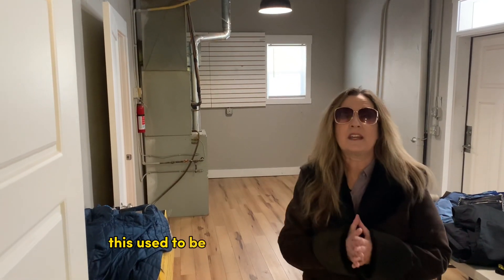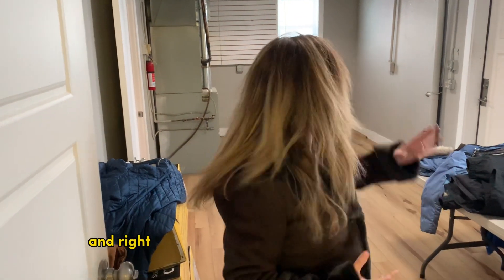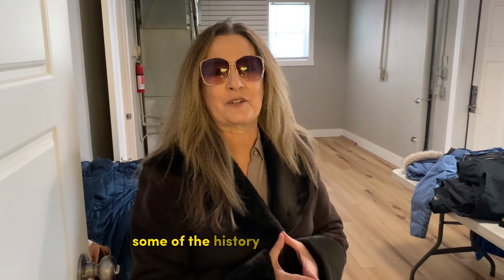This used to be a ceramics store and studio. Right over there was where they had the kiln, which was pretty amazing. When we bought it, it was full of ceramics. So it's really cool to know some of the history behind it as well.